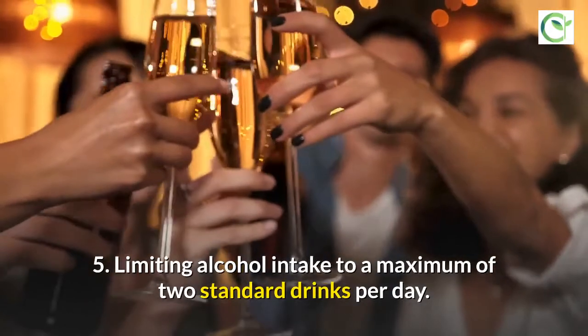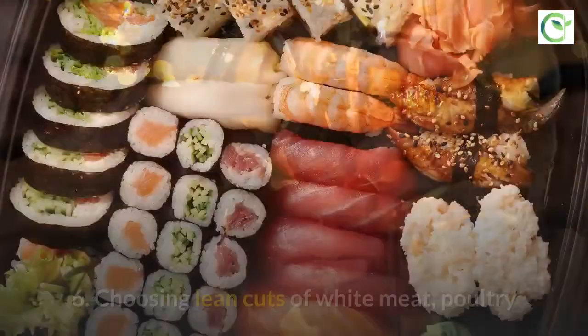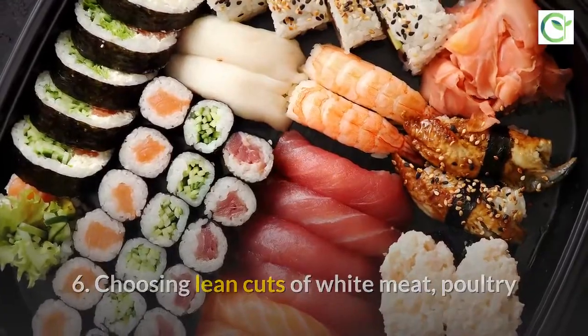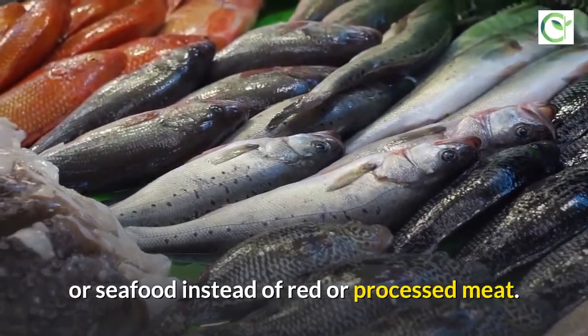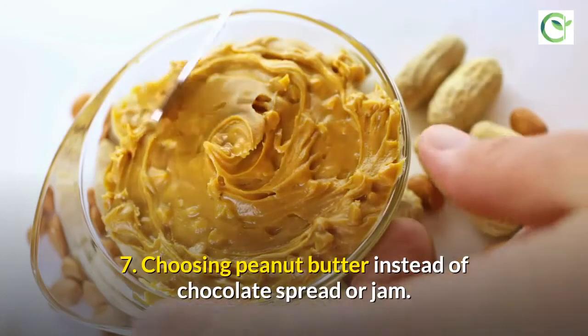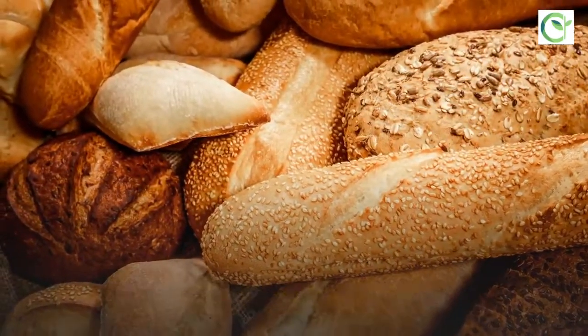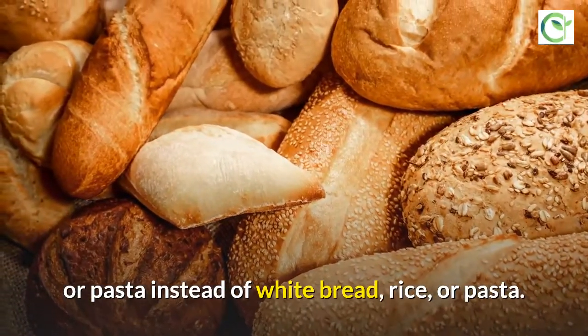Limit alcohol intake to a maximum of two standard drinks per day. Choose lean cuts of white meat, poultry, or seafood instead of red or processed meat. Choose peanut butter instead of chocolate spread or jam. Choose whole grain bread, rice, or pasta instead of white bread, rice, or pasta.